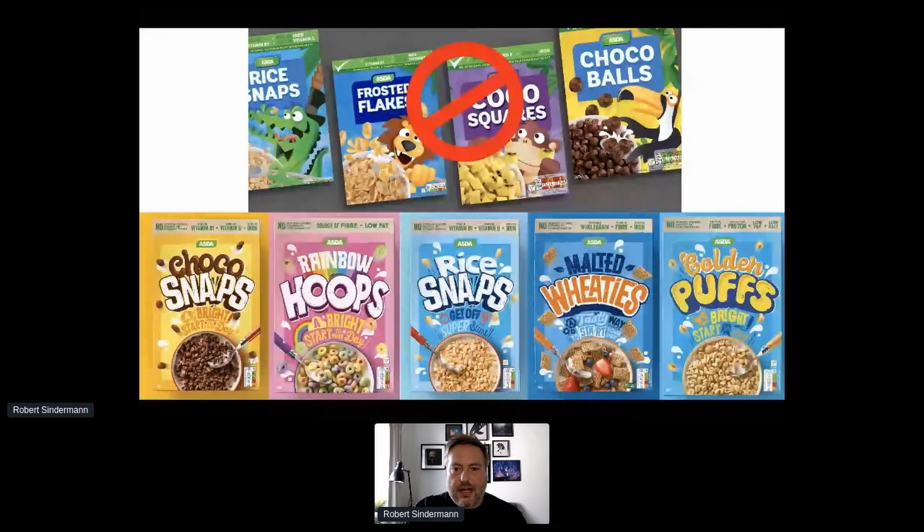We also did it because it was the right thing to do. We used that moment to reformulate the recipes and reduce all the bad stuff in the products by a lot. From a design point of view, it gave us a great excuse to come up with some amazing work using typography and cartoon crocodiles — designing a product that is appealing to customers and nudges them towards buying our own brand instead of a name brand, saving them money without feeling like they're missing out.